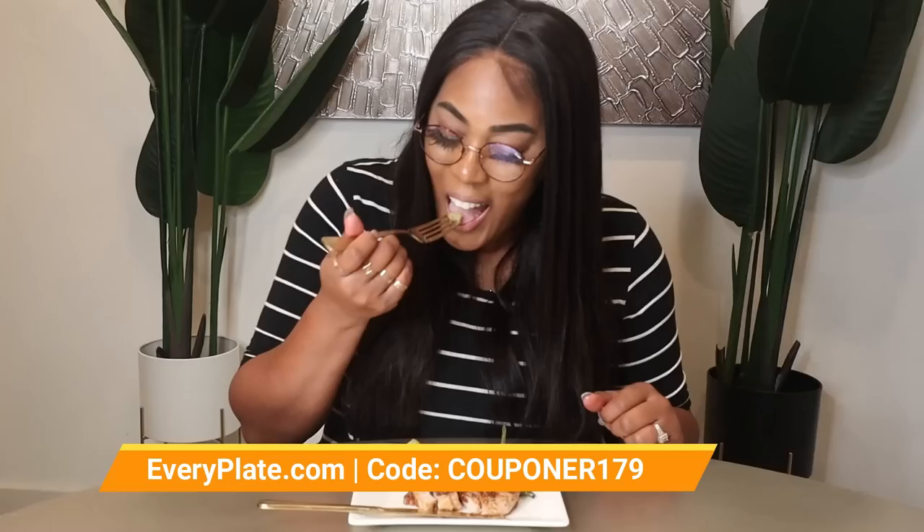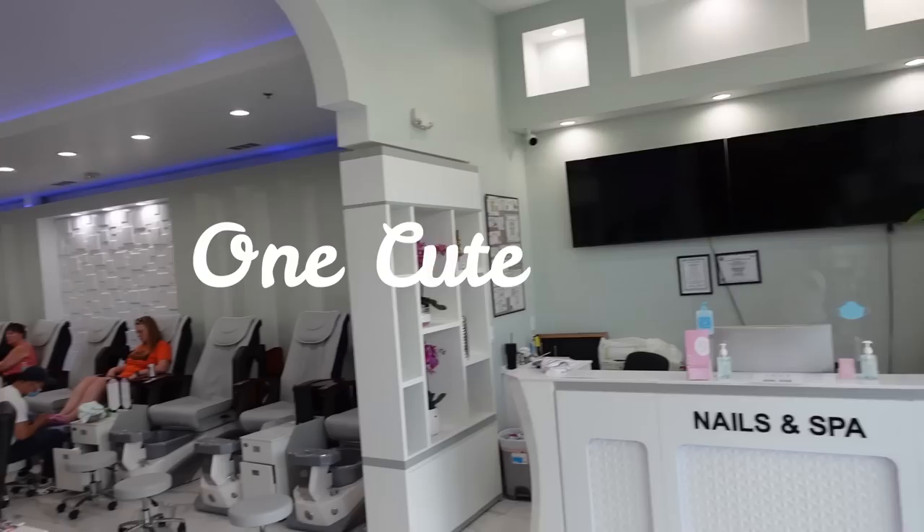They have over 17 different recipes that rotate weekly, so you'll always be getting something fun and exciting. Try EveryPlate for just $1.79 per meal by going to everyplate.com and entering the code COOPONER179. That's everyplate.com, use the code COOPONER179.